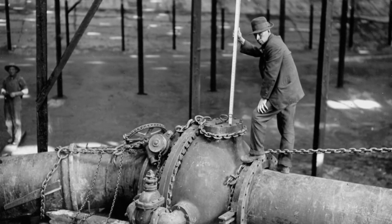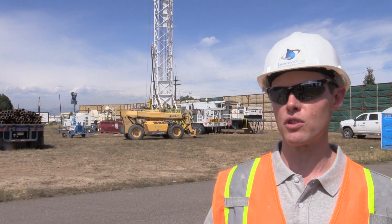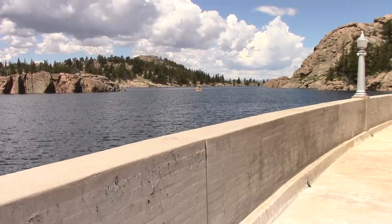We're always looking ahead. It's something that Denver Water has always done. So we're just continuing the tradition of looking long-term to make sure our customers have enough water. It's a great alternative to the conventional surface water storage where we build a dam and inundate an area and create a surface water reservoir.